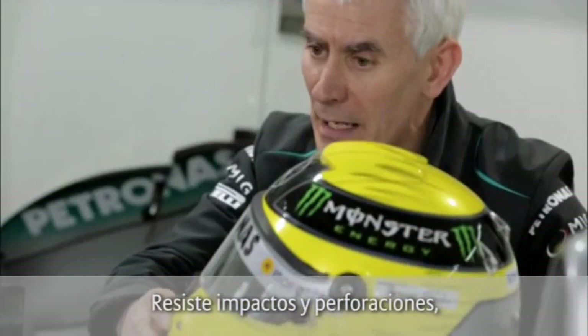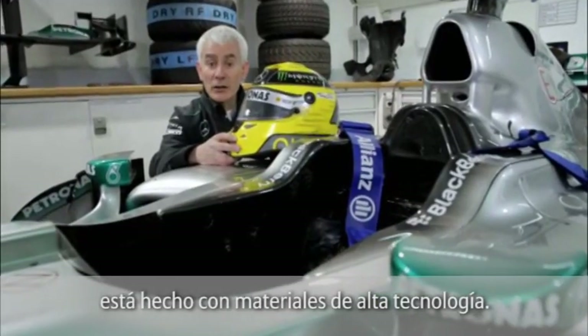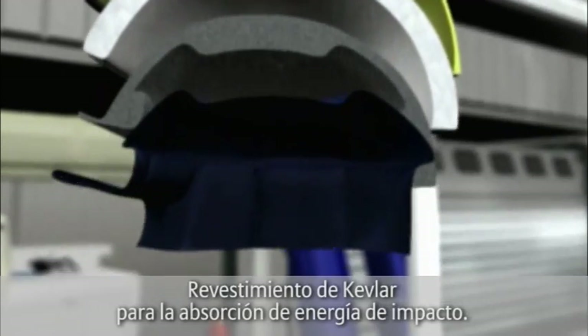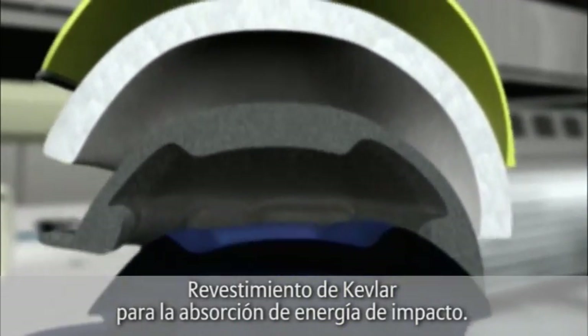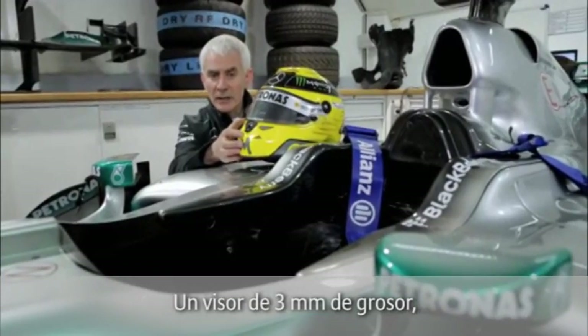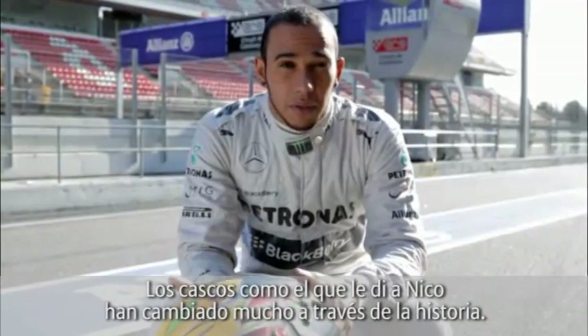In order to resist against impact and against penetration, the helmet is made from high-technology materials. Carbon fiber for the shell for stiffness. Kevlar for energy absorption in the lining — Kevlar, the same as you'd find in a bulletproof jacket. A three millimeter thick visor to resist penetration from foreign objects. So helmets have come a long way over the years.